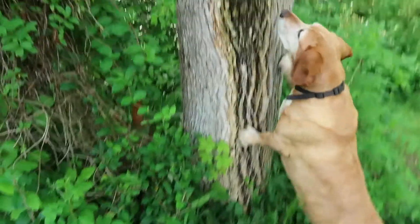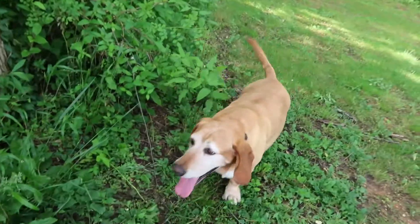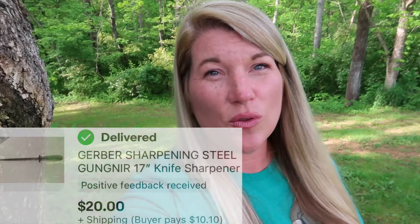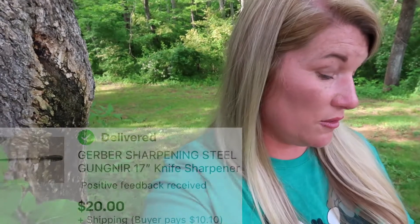I thought it would be cool to come over into the shade and show you this cool tree we have that has a hole that collects water — it'll probably eventually be the demise of this tree. Willie sees or smells something in this area. We sold a Gerber sharpening steel for $20 plus $10 shipping. We bought that at Valley Thrift and paid $5 for it.